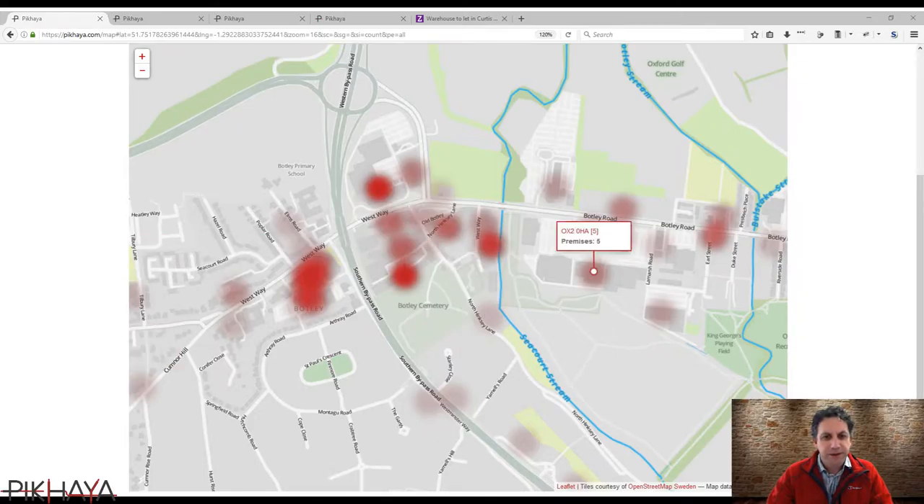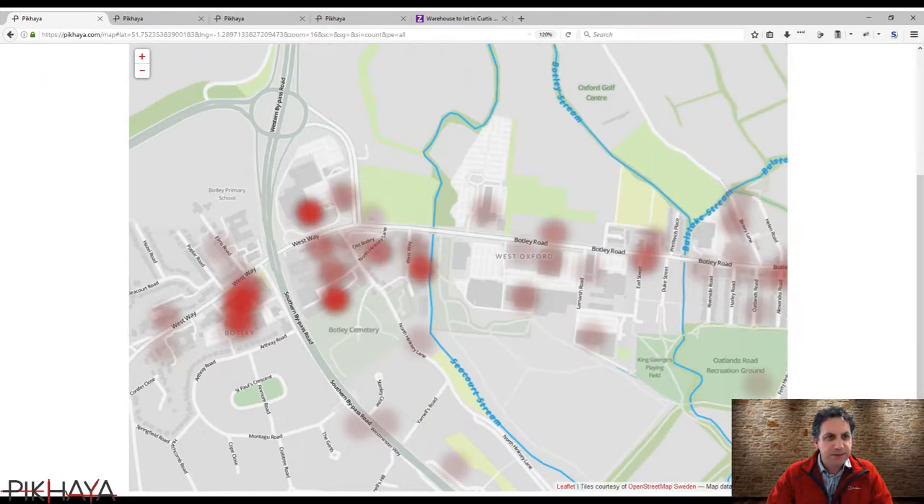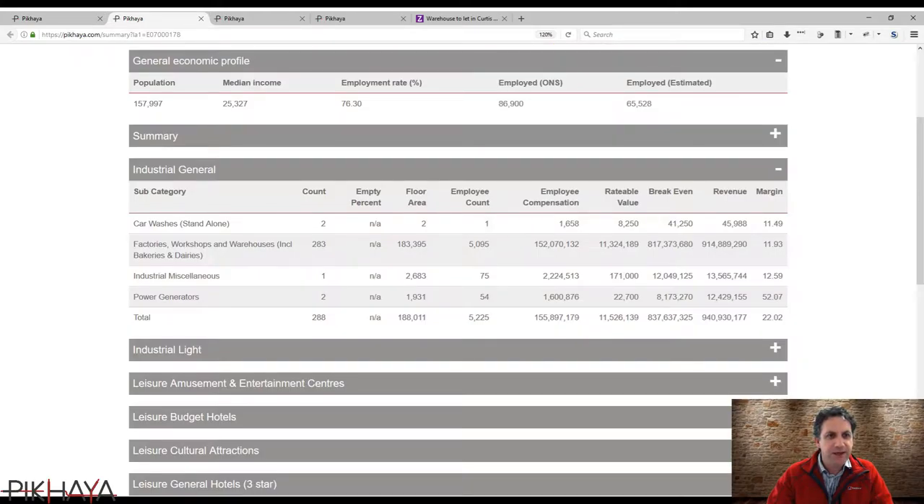Returning to the map, we're going to look a little more closely at the properties here — firstly the area, looking at the general economic profile. Oxford has a population of 157,000, a median income of about £25,000, and a fairly large commuter group that move in and out of Oxford outwards. The slightly lower employment rate is a result of the large student population. In terms of industrial activity, there are a large number of factories and small industrial places.